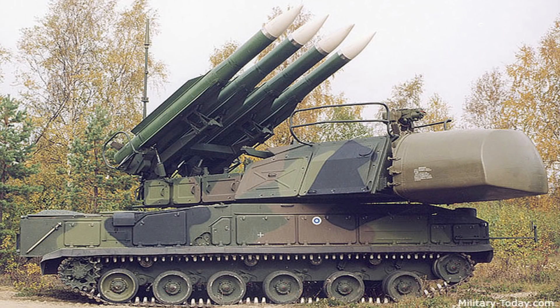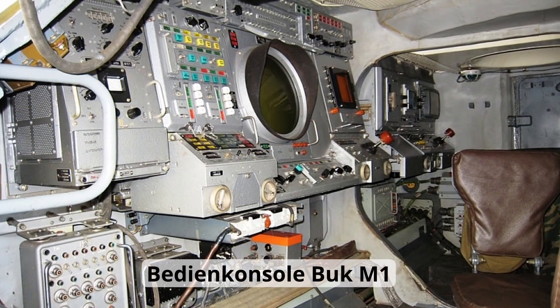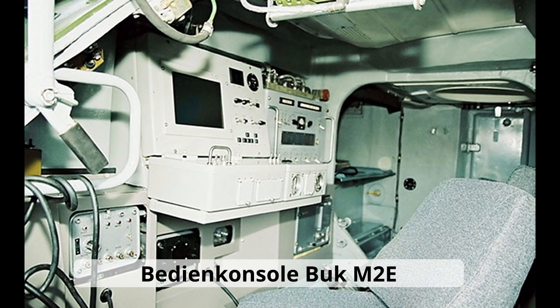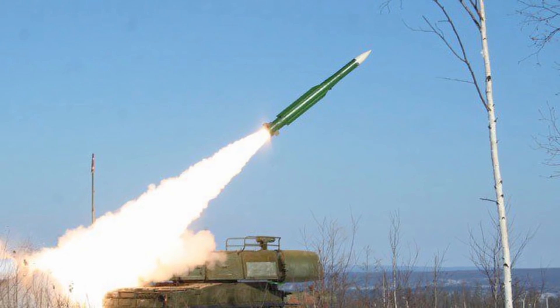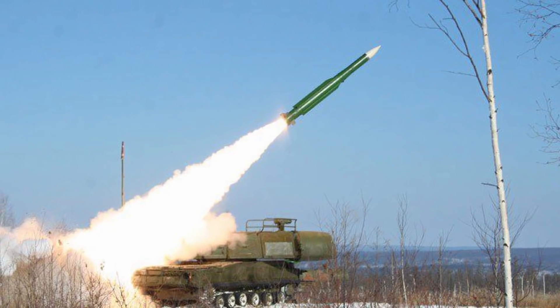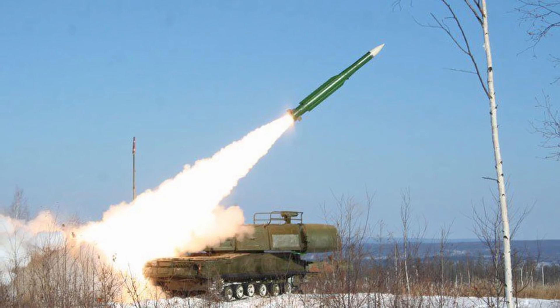Das Werferfahrzeug verfügt über Radar, einen Digitalcomputer, eine Raketen-Starteinrichtung und eine Freund-Feind-Erkennung. Das System kann somit selbstständig nach Zielen suchen – es braucht kein extra Radarfahrzeug und kann die Radarlenkung selbst durchführen. Die Fahrzeuge können autonom operieren, quasi als Einzelfahrer. Das Radar erkennt Flugzeuge in einer Entfernung von über 3 Kilometer, ausgeweitet bis auf 70 Kilometer, wobei die Erdkrümmung zu berücksichtigen ist.